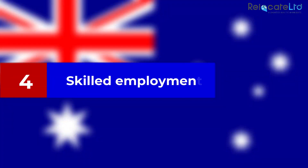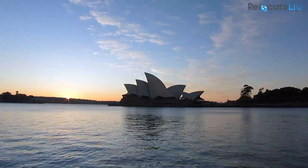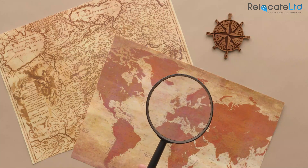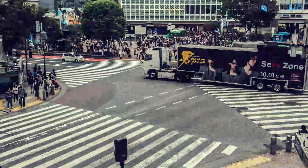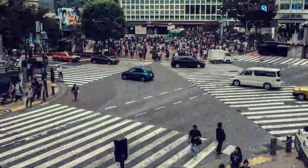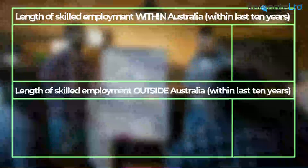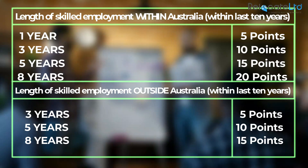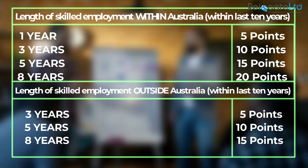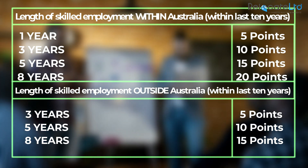Skilled employment: applicants are awarded points for employment experience in a skilled occupation, either in Australia or another country. Experience must be in a nominated occupation on one of Australia's lists, or an occupation closely related, and must have been gained within the last 10 years. Points are awarded separately for experience gained within Australia and elsewhere, and can be combined, but the maximum total for skilled employment is 20 points.